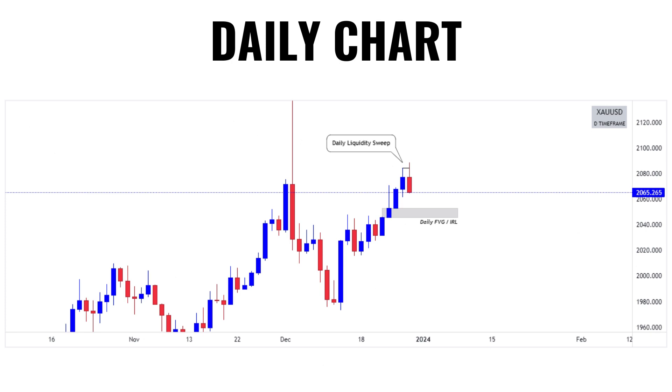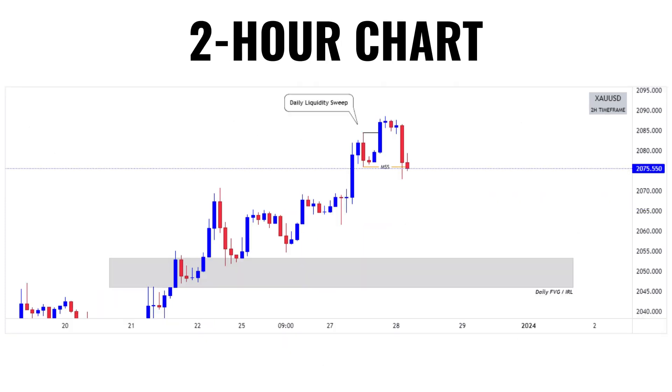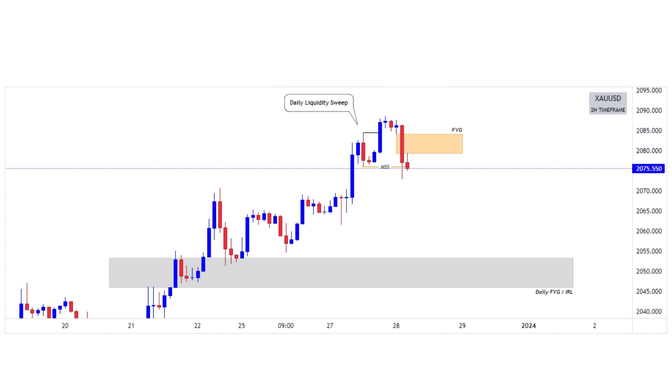Now, let's zoom into the 4H chart and see the current price action. As you can see, price after doing a stop hunt, it has given us a market structure shift with a strong bearish impulse candle, which means that we will look for a sell opportunity. If you look closely, you can see price after giving us a market structure shift, it has left behind a fair value gap.